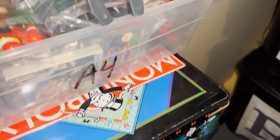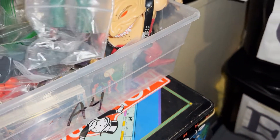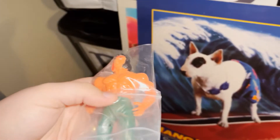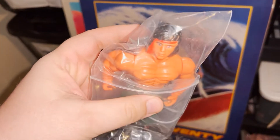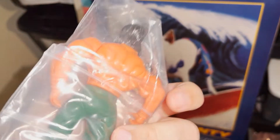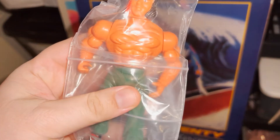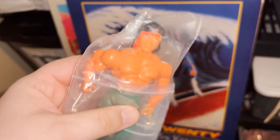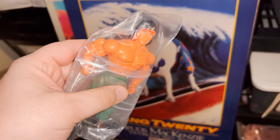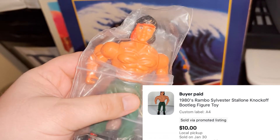We got an action figure going out — this might actually be my first real eBay local pickup. The buyer lives close to me and is coming to pick it up. It's that knockoff Rambo action figure from my action figure buy — it actually sells decently on eBay. Into it for a little over a buck fifty and sold it on eBay for $10.